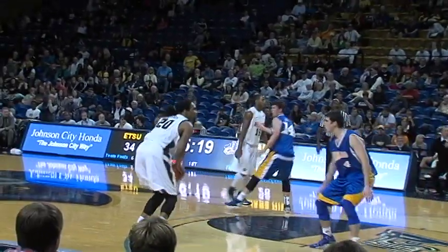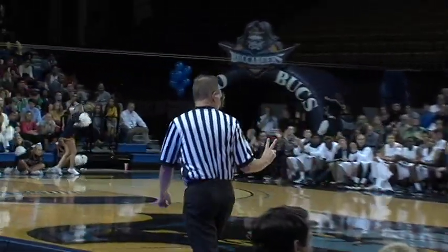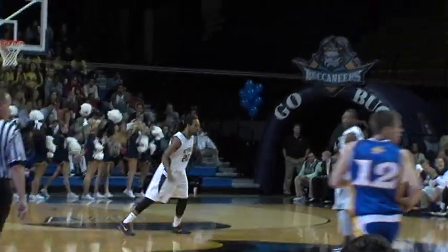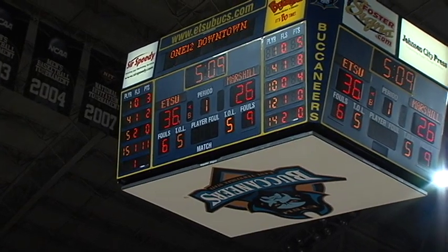5:20 to go in the first half. Lester Wilson to Hunter Harris — Harris with a jumper, 17-footer, good. The junior college transfer from Volunteer State scores for the first time today, giving ETSU a ten-point lead.